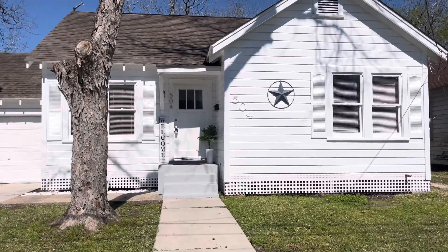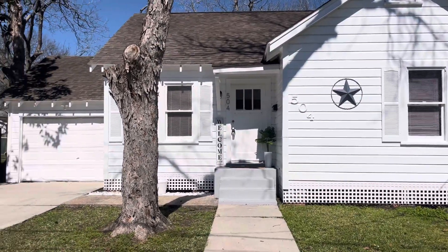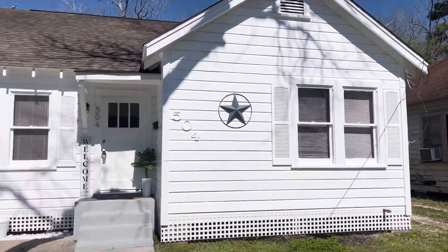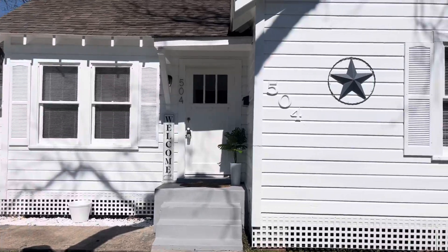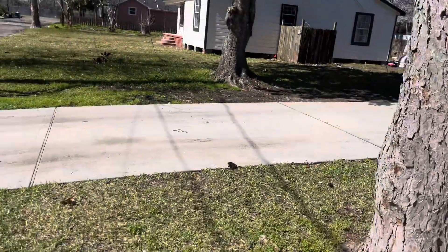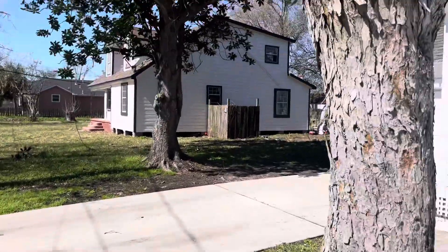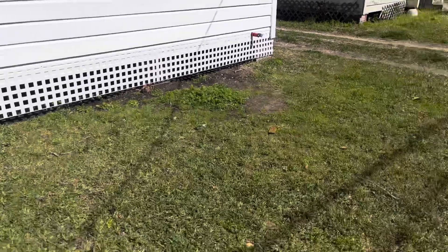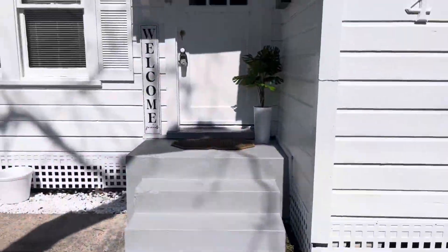Today is February 19th, 2024, and this is 504 Ruth, Baytown, Texas. This is a two-bedroom, one-bath, one-car garage house with a real nice driveway here. I'm remodeling a house next door at the current time. It's just a real nice house with a cute yard.